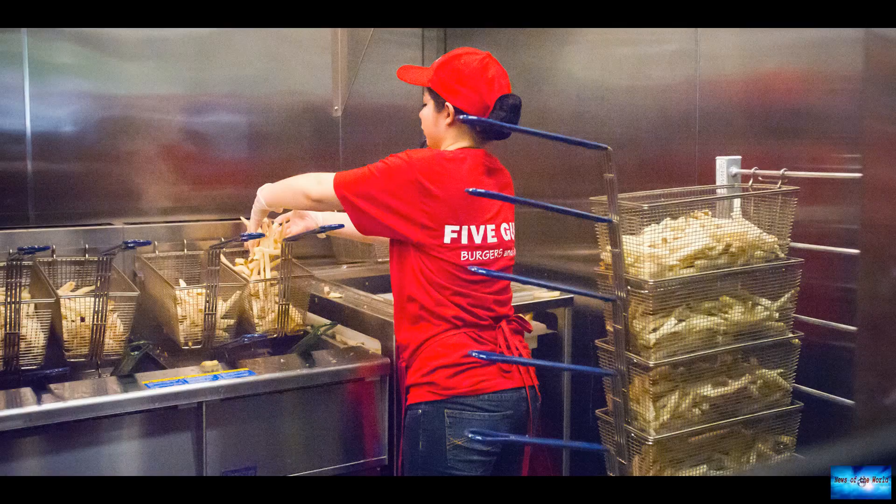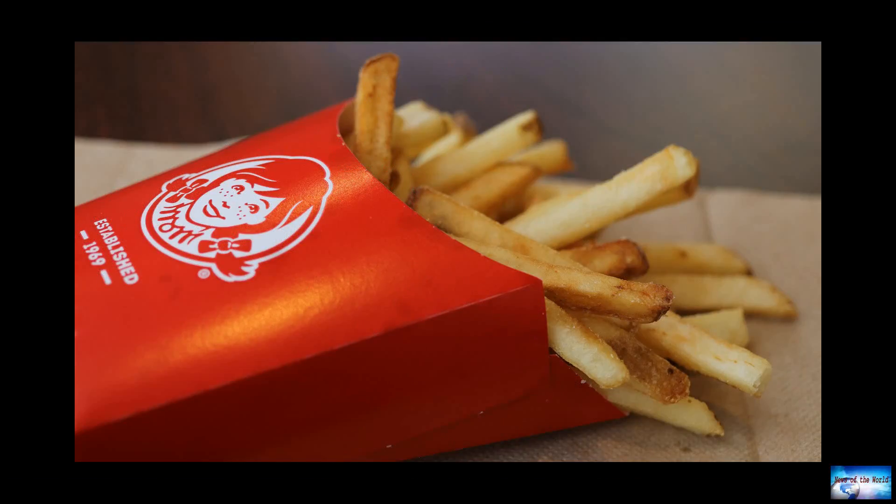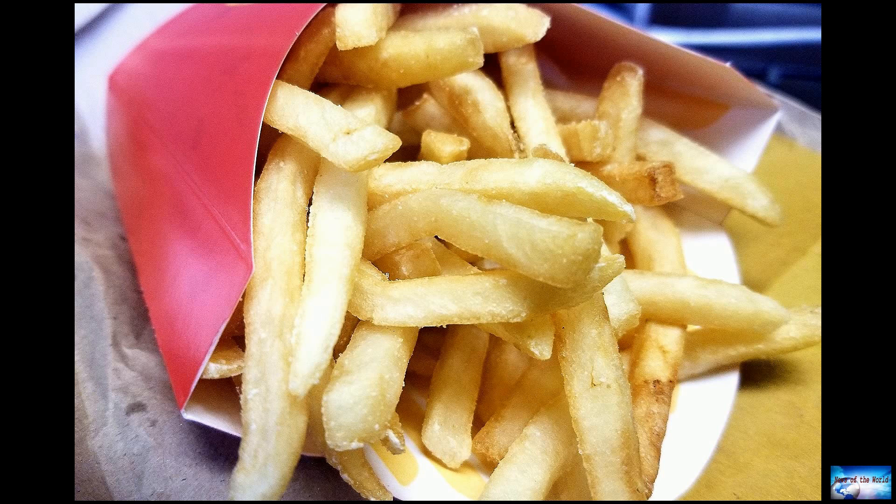This is the first time the fast food chain — who recently opened a restaurant in an Ohio Walmart with exclusive menu items — has altered its fry recipe since 2010, so it'll be interesting to see how customers respond.